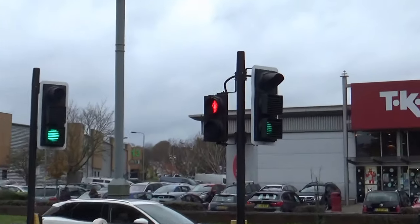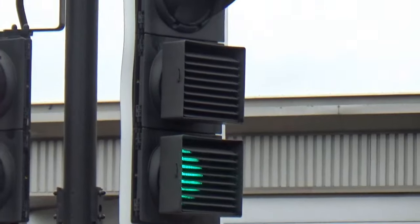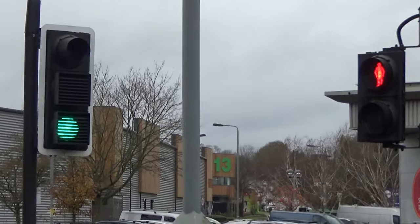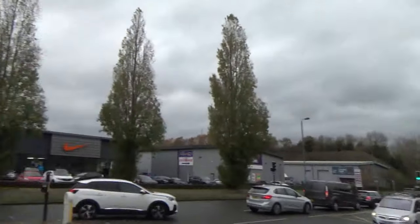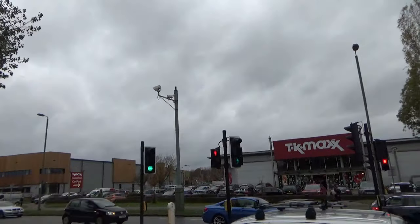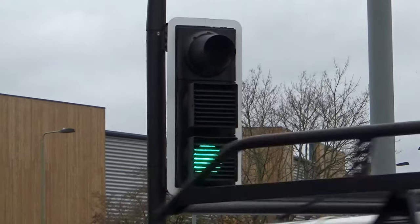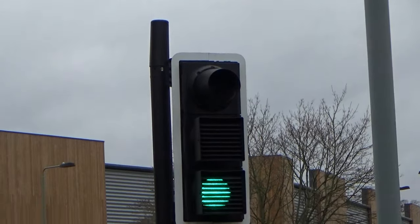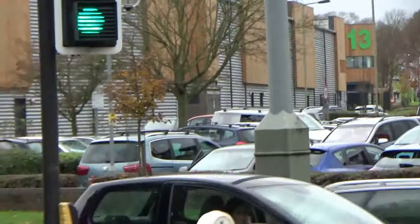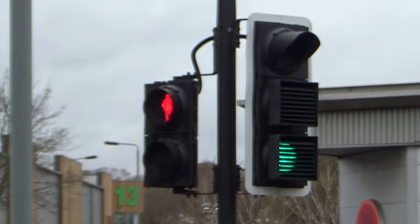Over here, you'll see some lights which have these very special hoods over the yellow and the green man. They do that when you have two sets of lights in close proximity - there's a set there and then another set here. They do that so that the green and orange lights only show up for the traffic that is in close proximity to the light. If you move too far away, like back there for example, you actually can't see the colour of the light anymore.